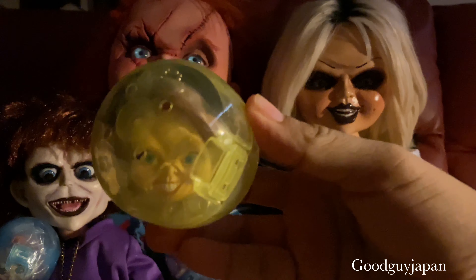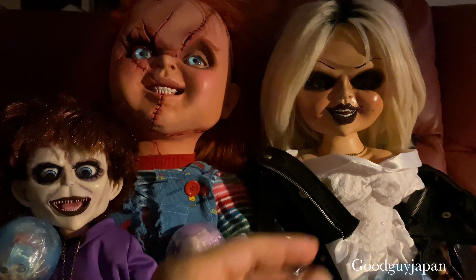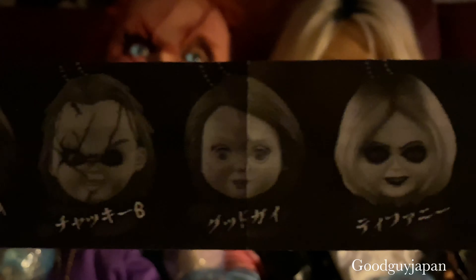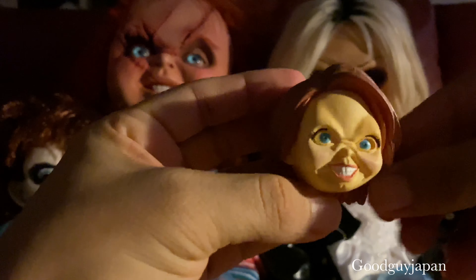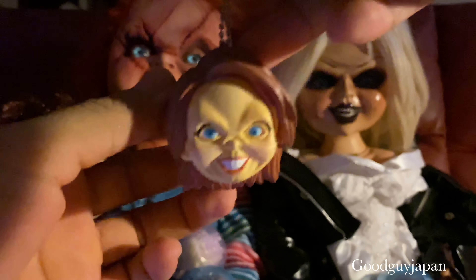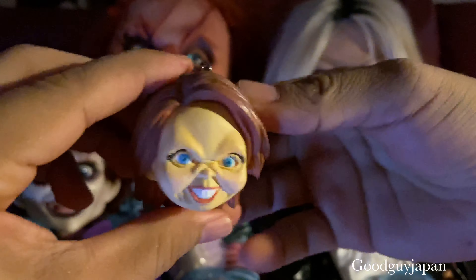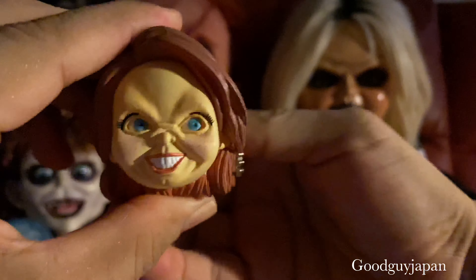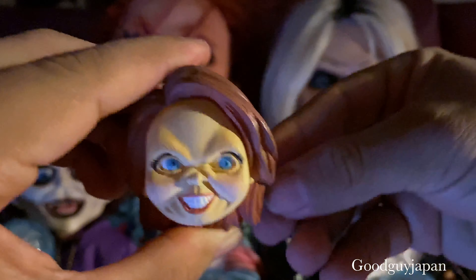The second one we are going to open is this one — the angry Good Guy. They all come with the same paper showing the versions. Here it is — it looks great, all angry. Let's make the eyes move.